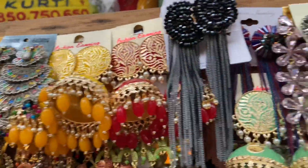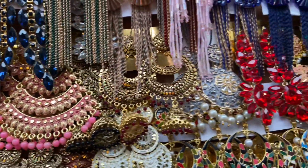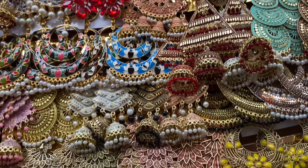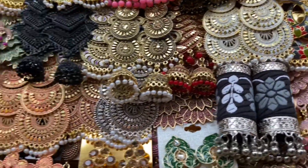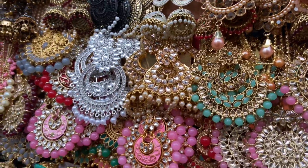One of my favorite shops — I really like this shop. They have a very good collection for weddings with an ultimate variety. Their range starts from 50 rupees: 50, 100, 150, 350, 450. You can get really good earrings for weddings in this range.